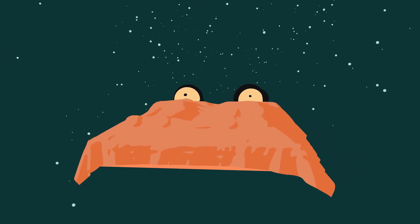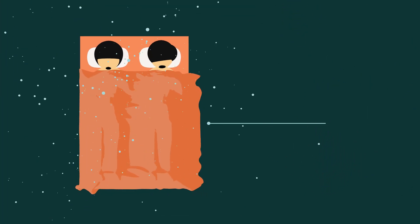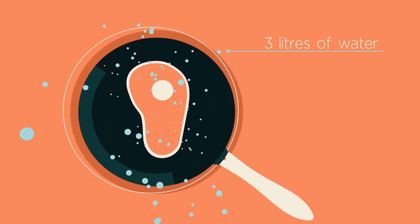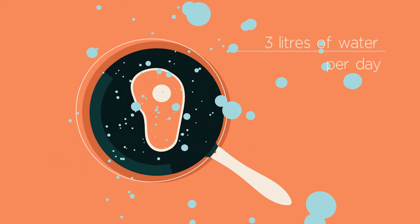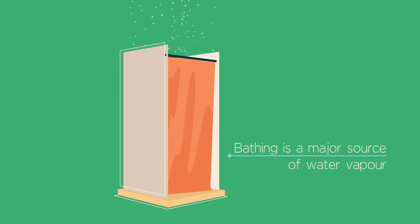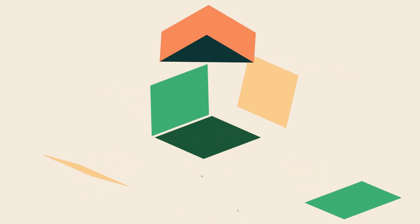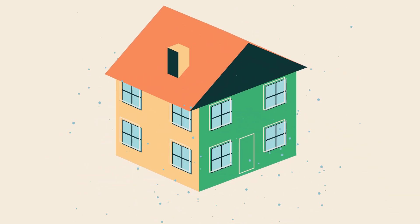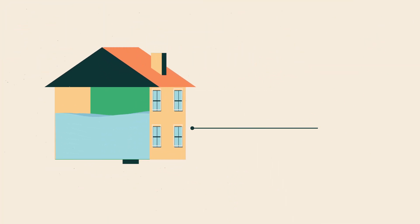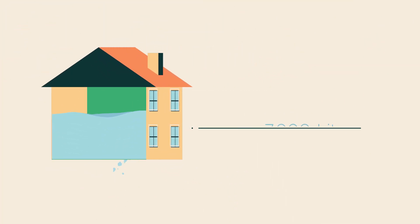For example, did you know two sleeping adults can produce up to one litre of moisture in just 8 hours, and cooking a meal can produce up to 3 litres of water per day. Bathing and doing laundry are also major sources of water vapour, as is the water absorbed during the process of building a new home. The materials used to build an average 3 bedroom house can absorb up to 7000 litres of water during construction.